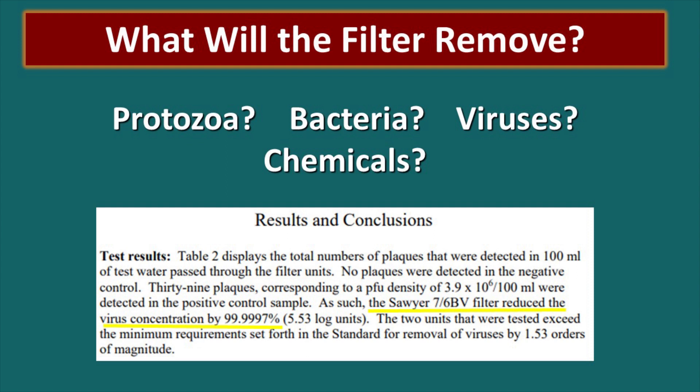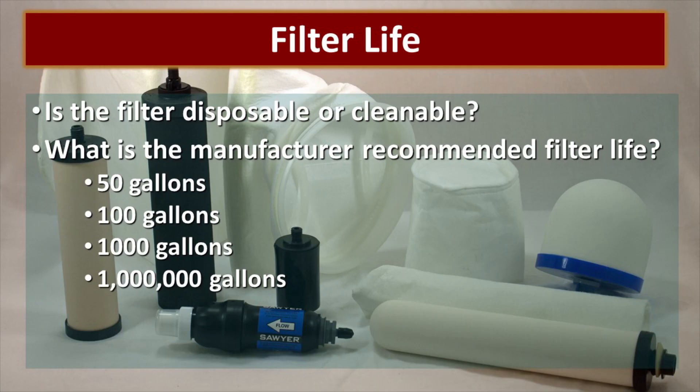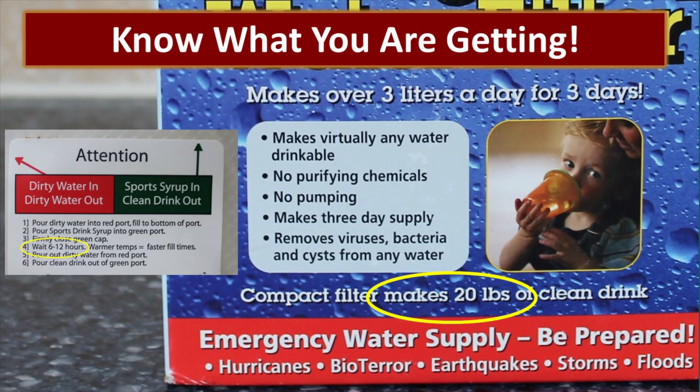Each good filter will have an independent lab certification showing how it performed in actual testing. What is the manufacturer-recommended filter life — is that filter going to last for 50 gallons or a million gallons? There's no right or wrong; a straw rated for 50 gallons may be appropriate for its intended purpose. I found it a bit deceptive when we found a filter at a store that said it would do 20 pounds of water — that's less than two and a half gallons. You really have to be aware of what you're getting.